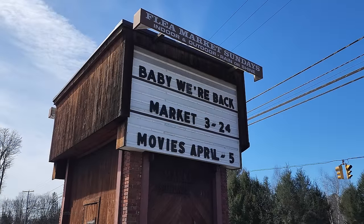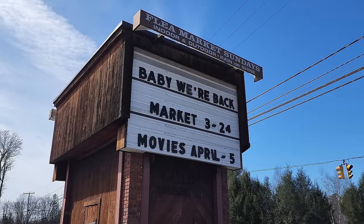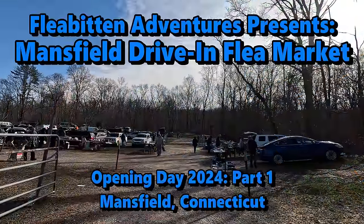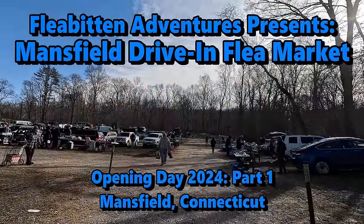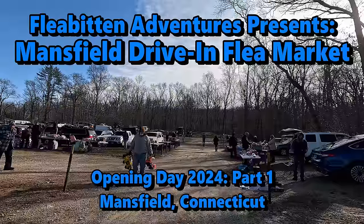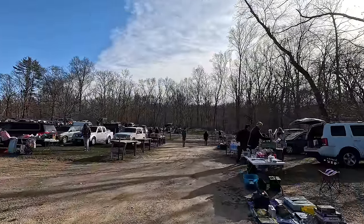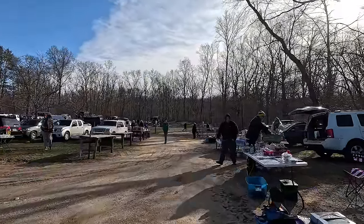Welcome back to the channel. My name's Tom and today I'm back at the Mansfield Drive-In Flea Market for opening day 2024. The last outdoor flea market I was at was the Redwood Country Flea Market in late December 2023, so I've been waiting for this for a very long time. So now without further ado, let's see what they have.